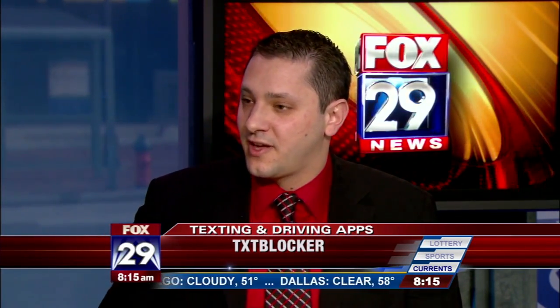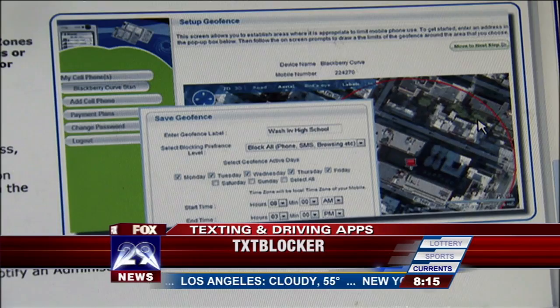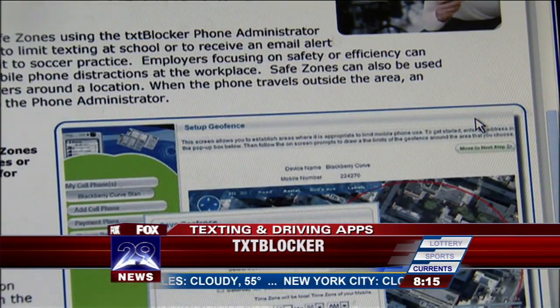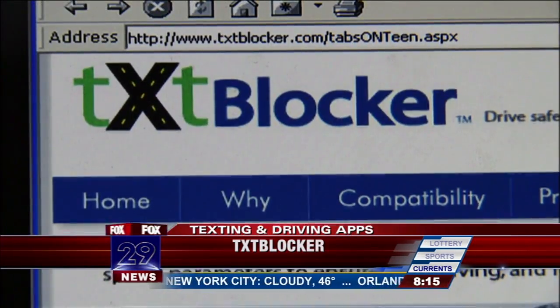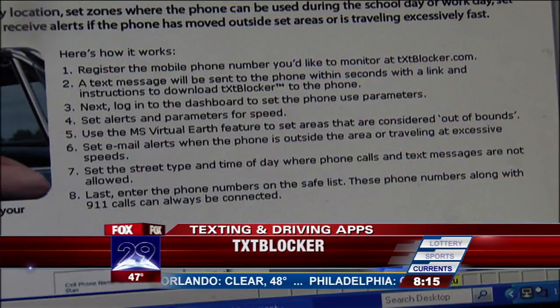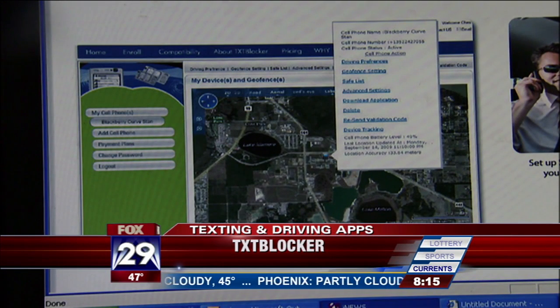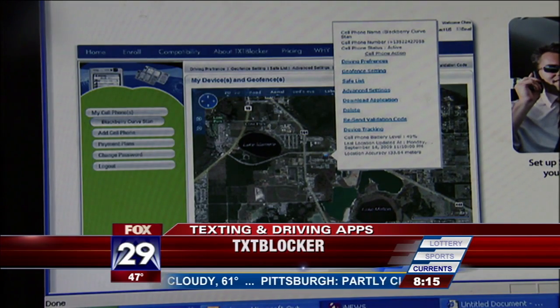Text Blocker is a program that uses GPS to identify speed, but it can also allow parents to set different times or parameters for when you're allowed to use the phone or the internet. So if you're in school or have some other event, they can actually block your phone usage for that time. As for cost, they're pretty cheap — the most expensive one I've seen is a twenty-five dollar download, with some at ninety-nine cents or one ninety-nine, though be careful as some have monthly fees.